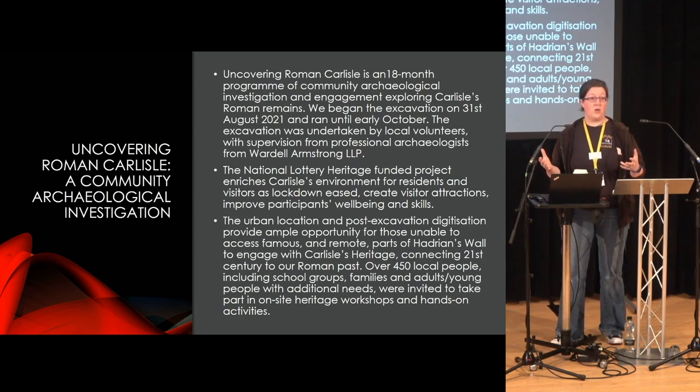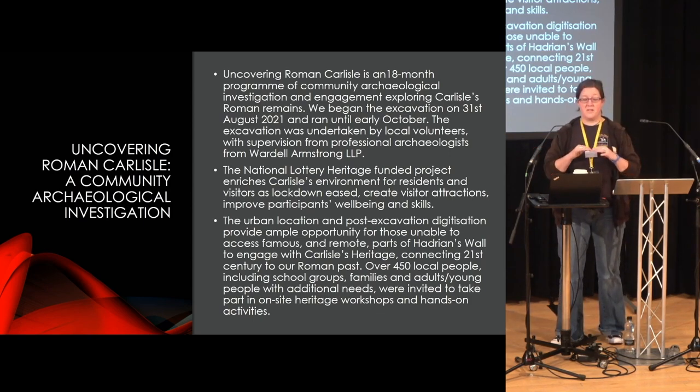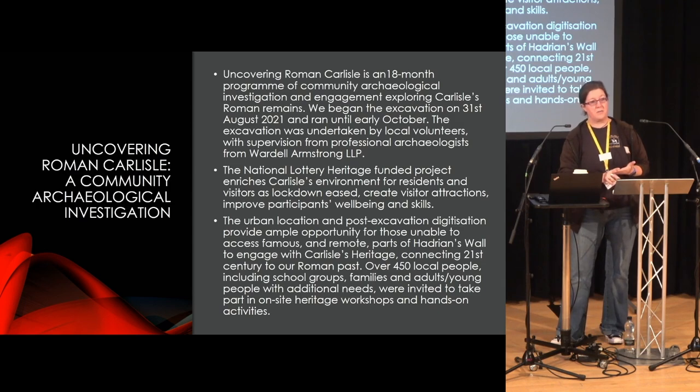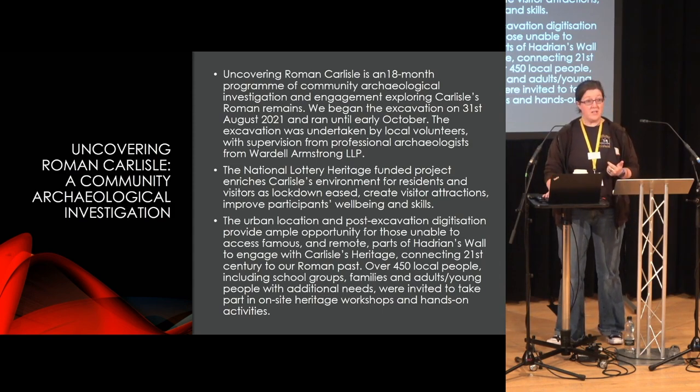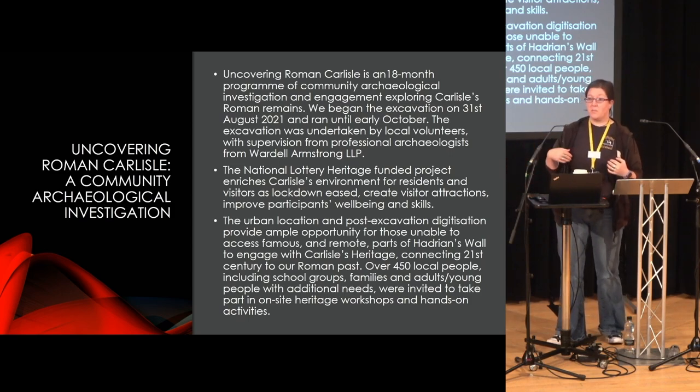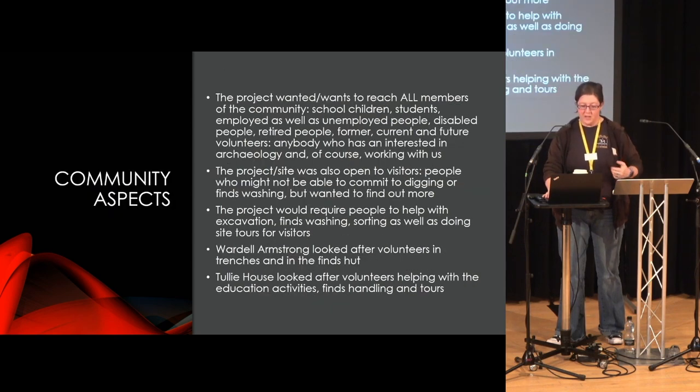It's a huge site. There were three trenches open, and we had about five members of staff from Wardle Armstrong on site and 400 or so volunteers — it was absolutely mad. We had a website where volunteers could sign up to help. The whole thing was rolled out to anybody who was interested — to come every day, to come for a week, to come just for a morning, to basically work on a site.